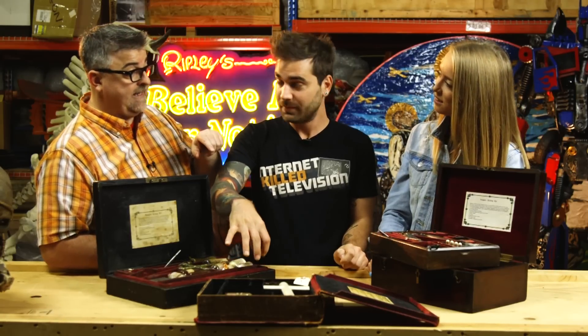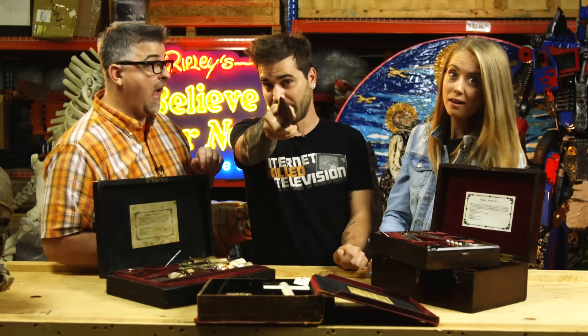The ironic part is I turned into a vampire, but you have the kit, so it was good. As a matter of fact, Ripley's has the largest collection of vampire killing kits in the world — 30 of them, with 26 on display. Believe it or not.